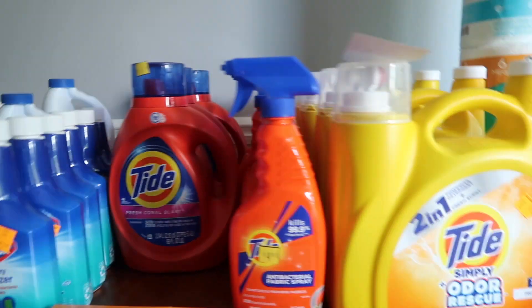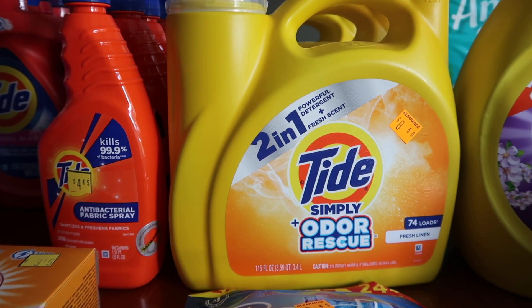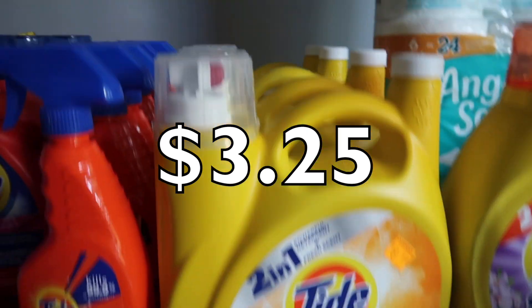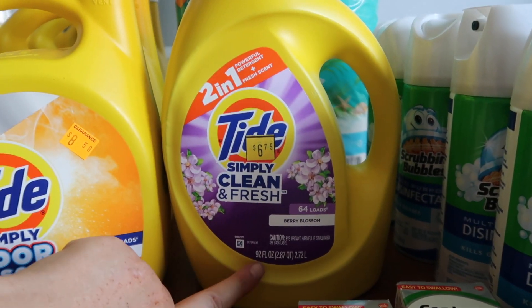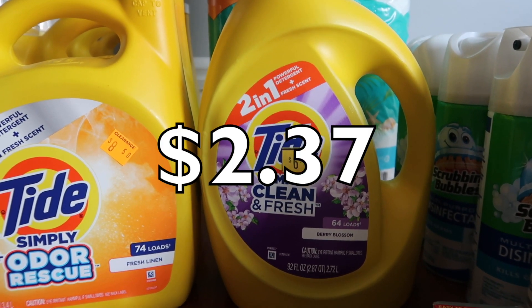These big 115 fluid ounce Tide Simply were $4.25. We have a $1 digital coupon making it $3.25 — not bad. And the 92 fluid ounce version was $3.37, so tracking that $1 digital, it comes down to $2.37.